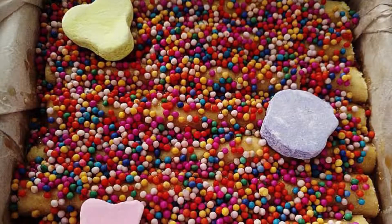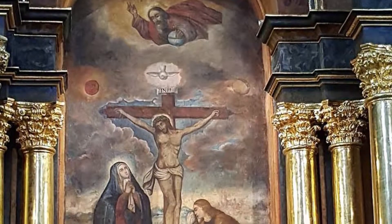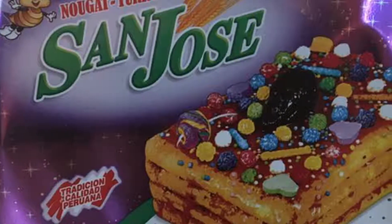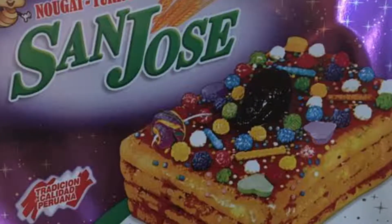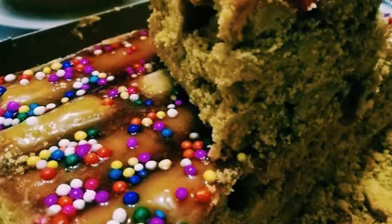The Turrón de Doña Pepa is a typical sweet that is most eaten in October, the month of the Lord of Miracles. It's made with wheat flour, butter, milk, egg, and anise. All this dough distributed in rolls will be covered by jaggery syrup and decorated with candy.